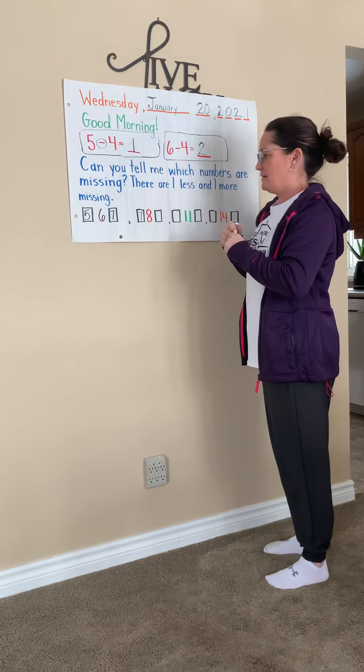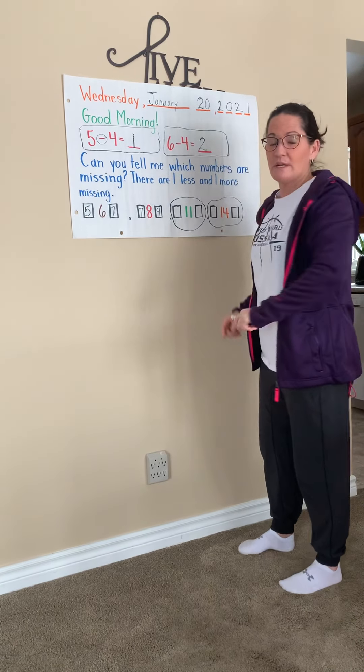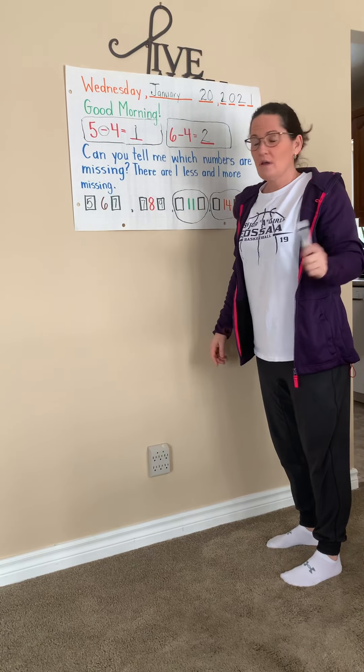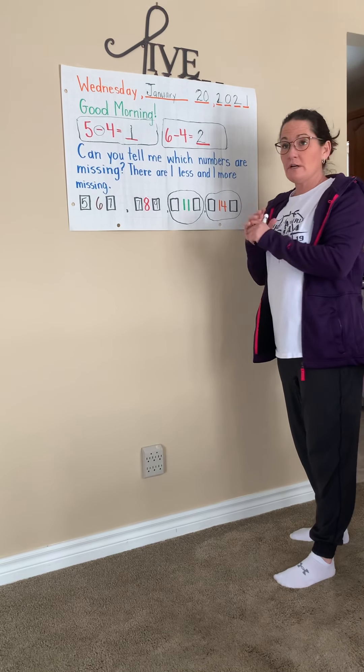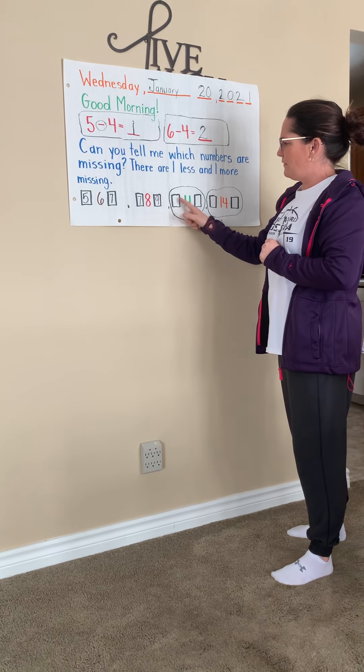Now guess what? I'm going to leave this one and this one for you to do. Usually when we're at school, some boys and girls will come up. Well, guess what — you get to do it at home! You can watch this video, and maybe moms or dads can do the same kind of picture, and you can find out what is less than 11 and more than 11. Do a good job, boys and girls. Bye-bye!